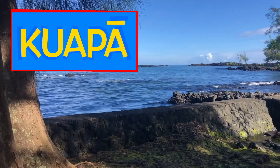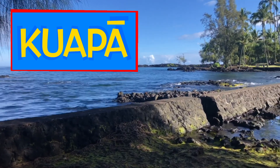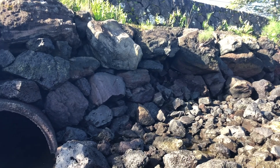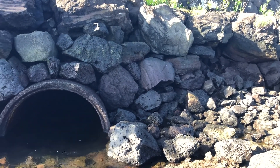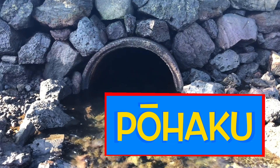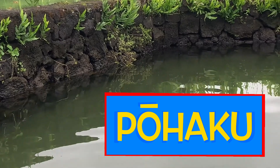Can you share with our friends a little bit more about our kuapa superhero? Hiki no. The kuapa is the rock wall that surrounds our loko i'a and forms its borders and walls. Wow, some of those pohaku look really big and really heavy. Pololei — the pohaku of the kuapa come in all shapes and sizes. They all work together to be one big superhero.